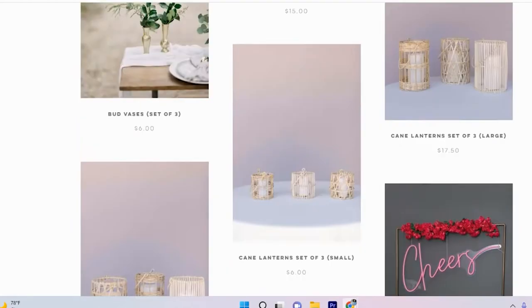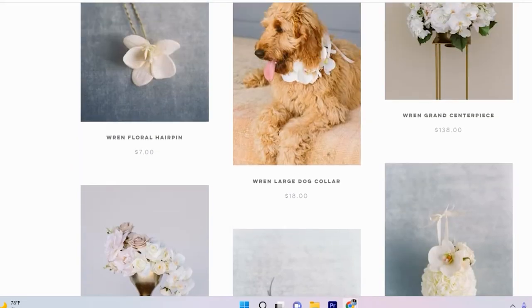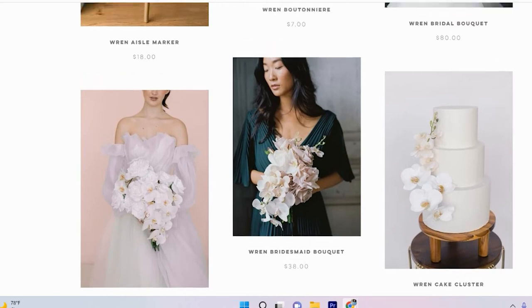They have so many options — wreaths, all these different little things. In their actual collections they have a little dog collar if you have a dog in your wedding, boutonnieres, aisle markers, bridesmaids bouquets, and cake clusters. I think you have to buy the cake clusters — you can keep them, put them on your actual cake or use them with your invite photos for your wedding gallery.